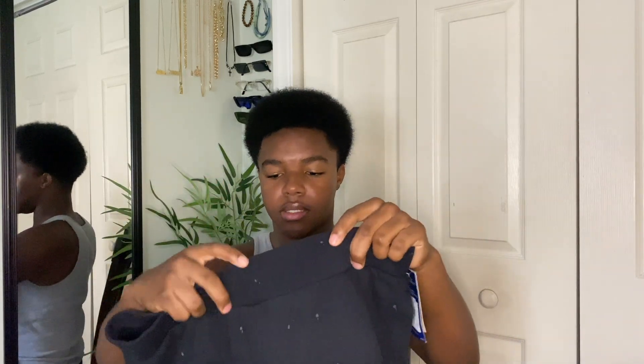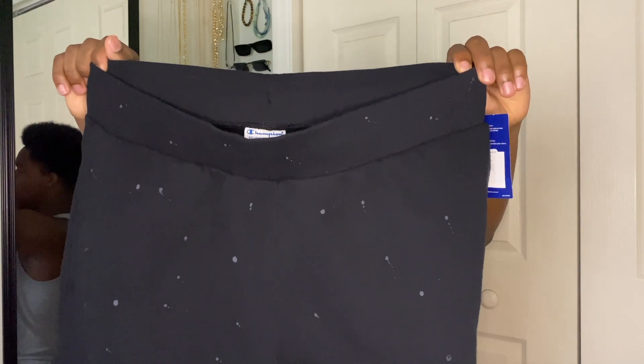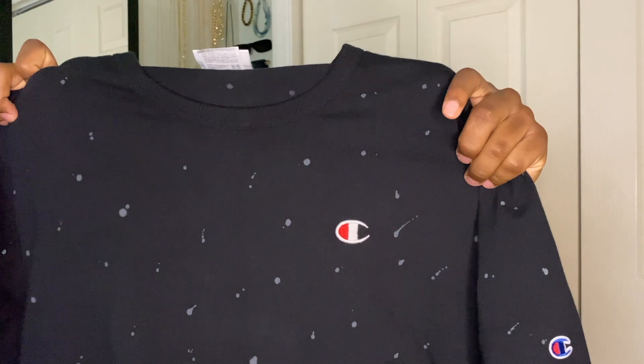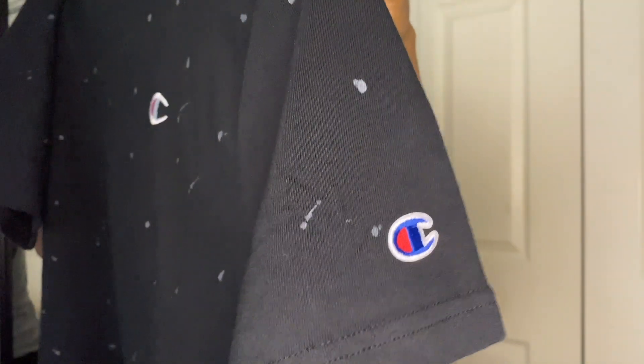Now I'm going to put y'all on — if you need Champion sets or any type of sets in general, I recommend going to Foot Action. My grandmother found this set for me, and I think I'm going to need more sets this year because I don't always have time to put full outfits together before school. So I picked up this Champion set. The bottoms are pretty long but comfortable, and both the top and bottoms have paint splatters and the Champion logo.